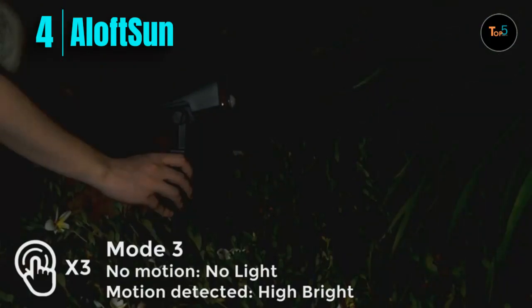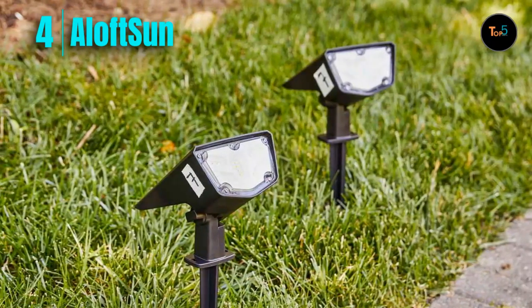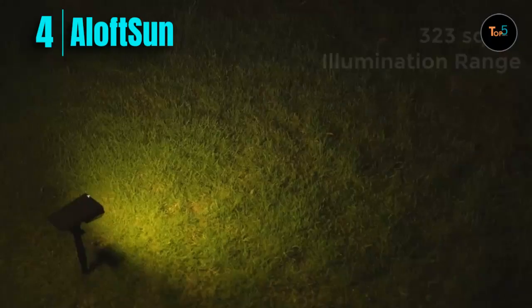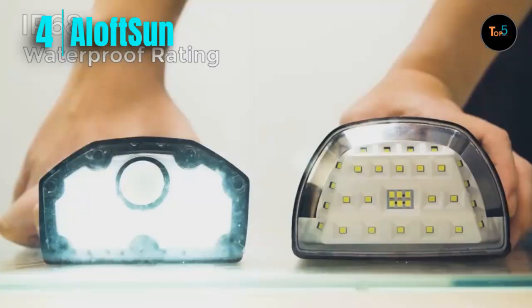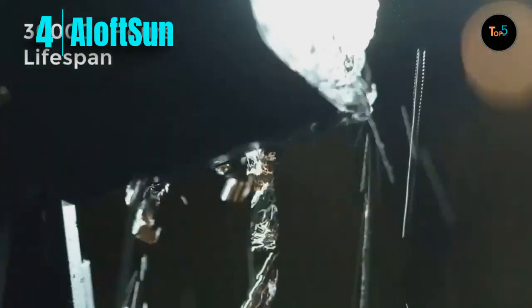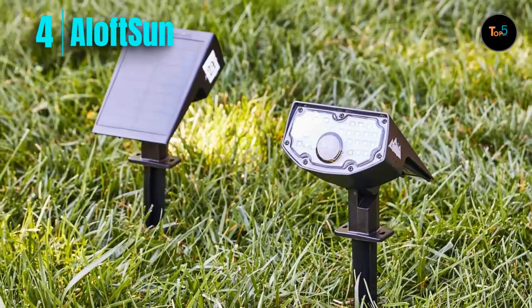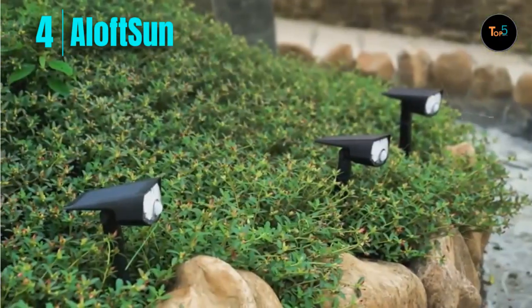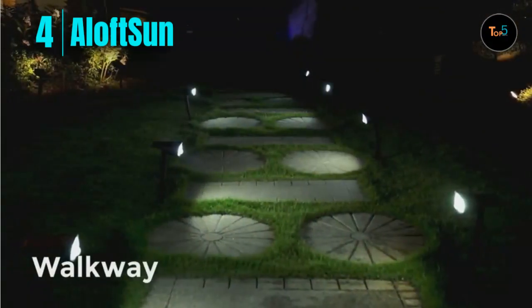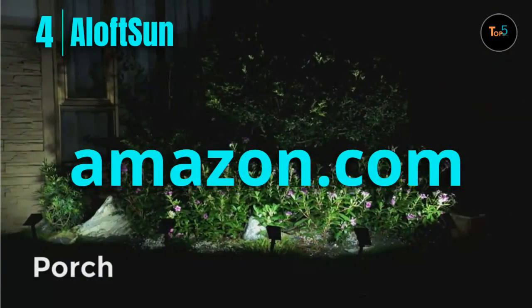Built-in PIR sensor: these solar landscape spotlights have a 120-degree detection angle and 33-feet sensing range, triggered by humans, animals, and cars — not by wind, rain, water, or frost. When they detect darkness, they automatically turn on and turn off during the day to charge in the sun. They achieve a 21.5% conversion rate, converting sunlight into more electricity than polysilicon solar spotlights. The lights are more uniform and effectively protect eyesight without glaring, making them more durable and suitable for long-term use.